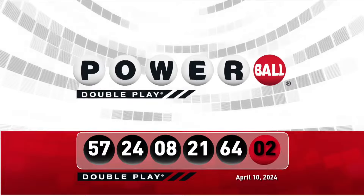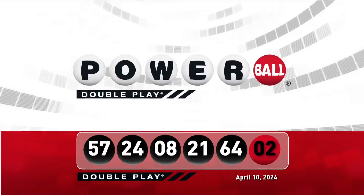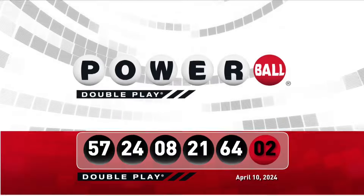We'll see you back here this Saturday night right after the Powerball drawing. We'll see you next time.